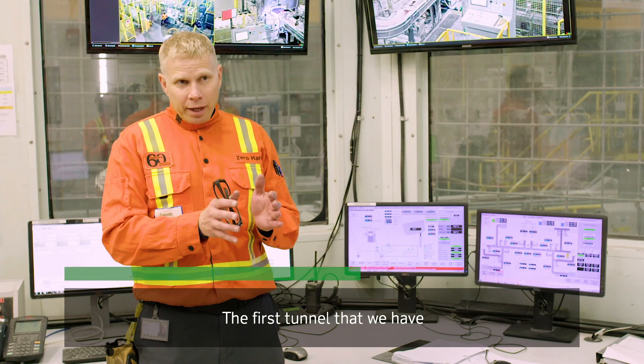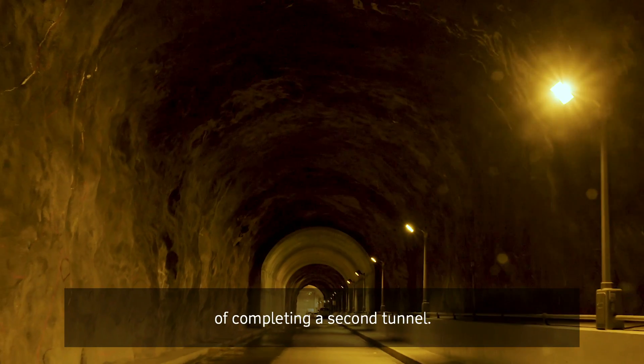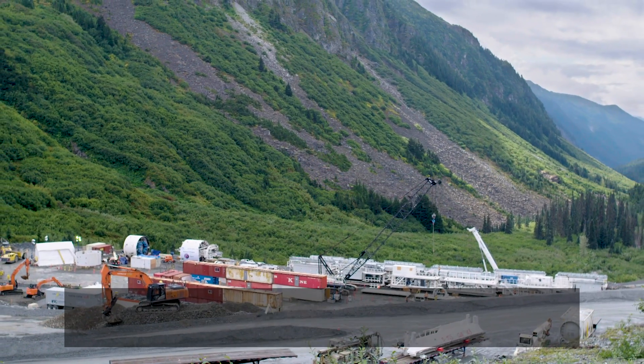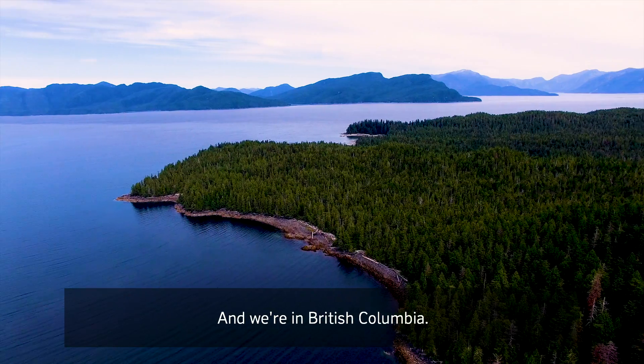The first tunnel we have has been operating very well and served us well over 60 plus years. We're in the process at the moment of completing a second tunnel. We're up here at Toretsky Landing, which is the main base for all the underground work for the Kitimat T2 project, and we're in British Columbia.